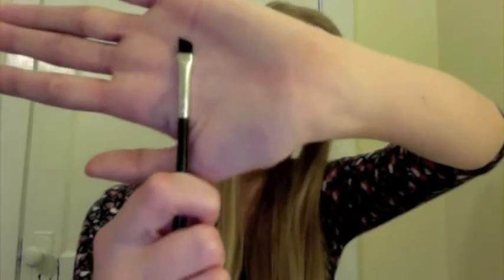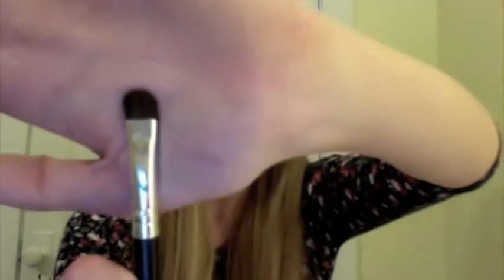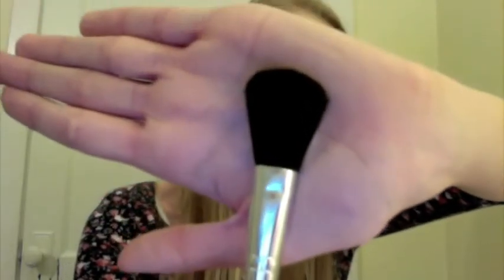This set comes with a couple of different brushes. The first one looks like it would be a concealer brush. The second one is an angled brush, and you could use this to apply gel eyeliner. This is just a flat shader brush, a mini foundation brush, and this brush you could use to apply blush.